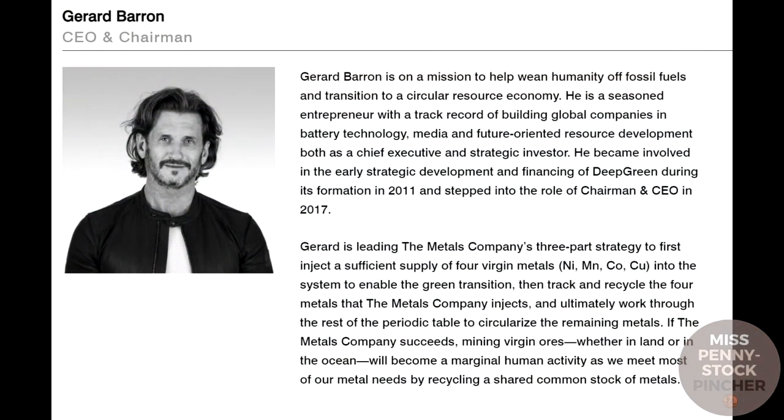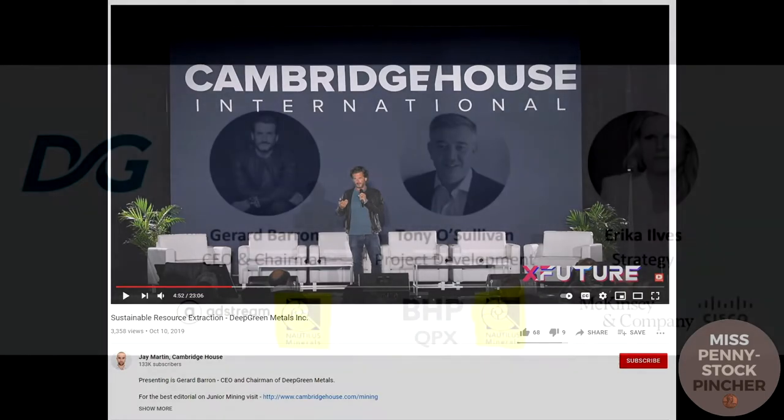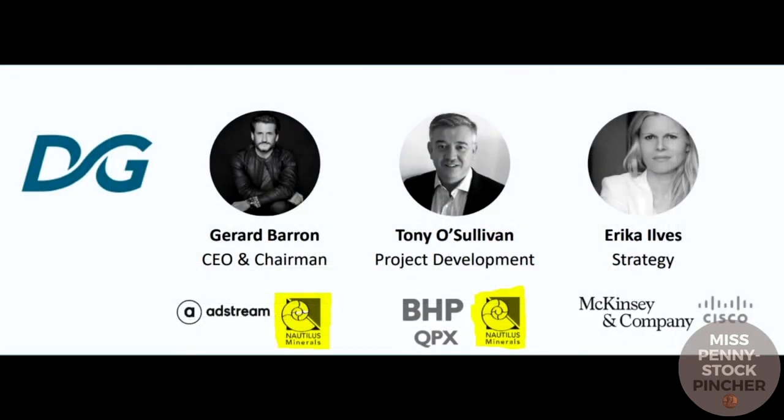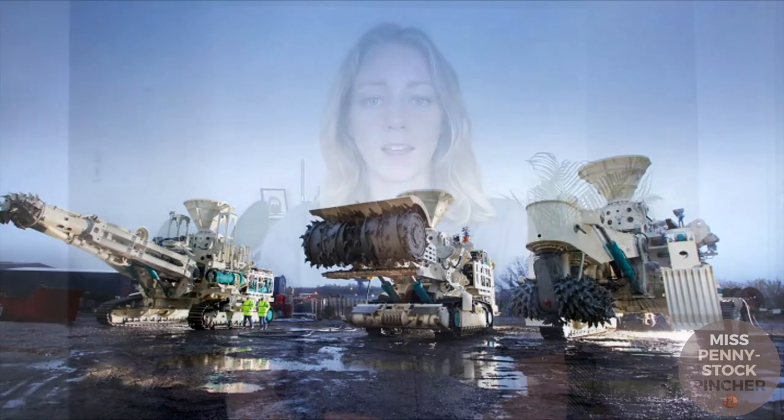CEO Gerard Barron is very public-spirited — you can see him at Cambridge House International giving a speech on sustainability in mining. If you look at the rest of Deep Green's management team, you see that not only CEO Barron but also head of project development O'Sullivan previously worked at Nautilus Minerals — the company that developed those large mining machines.